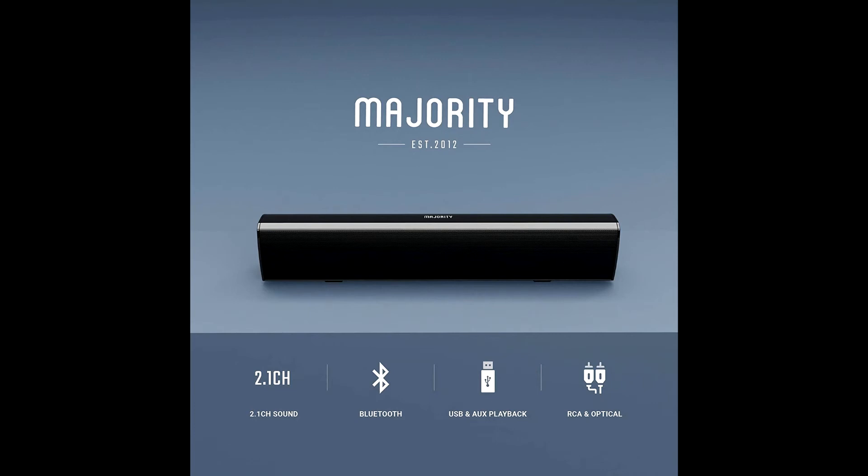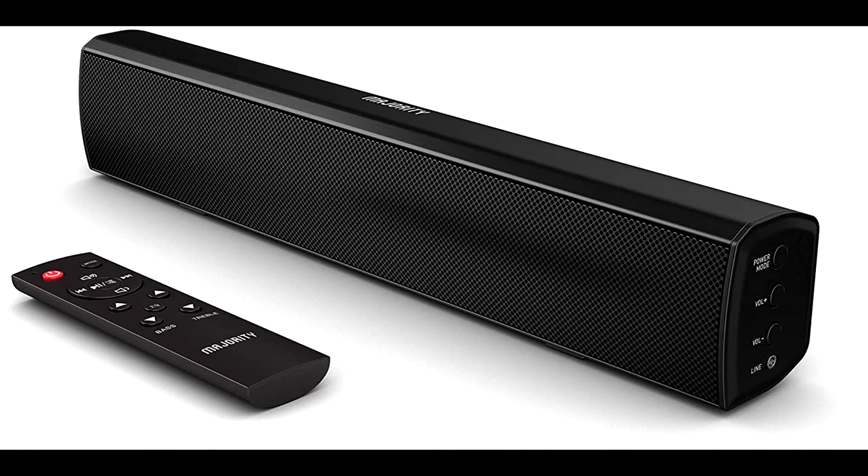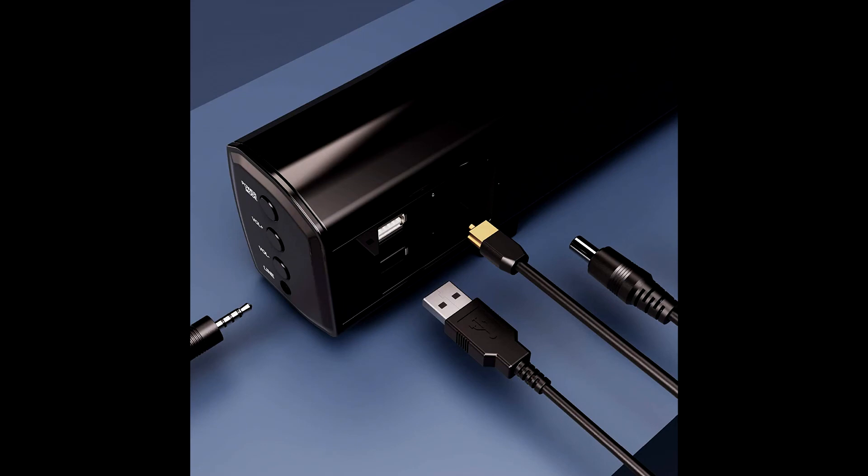With the easy-to-use remote, you can change the treble and bass settings at the click of a button, whilst also selecting a music mode that heightens music, movies, or dialogue to be played at their best. Majority offer full technical support for every item, as well as including a comprehensive 36-month warranty upon registration.